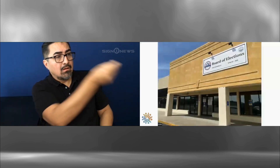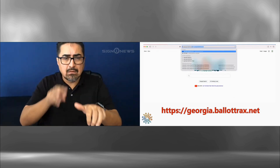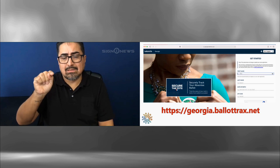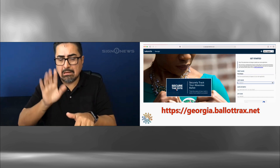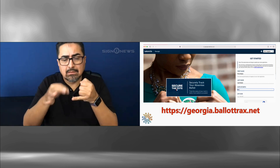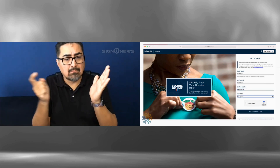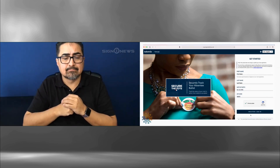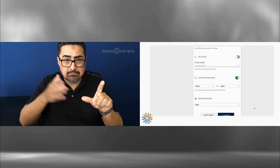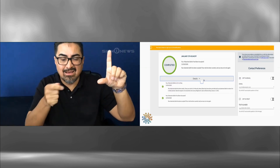If you have voted, thank you. If you have already returned your absentee ballot through the mail, by placing it in a ballot drop box, or in person at your election office, it is important that you track your ballot to make sure it was accepted. To track your ballot and see if your vote counted, go to Georgia.BallotTrax.net. The site will ask for your personal information: your first name, your last name, and your zip code. Put this information in the spaces provided, then click log in.